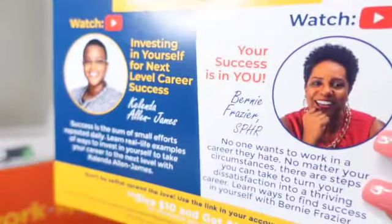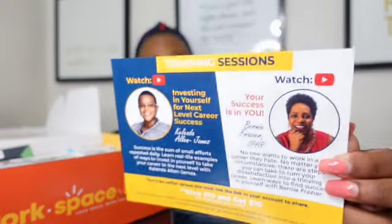Your Success is in You is by Bernie Frazier, SPHR. Her quote is: 'No one wants to work in a career they hate. No matter your circumstances, there are steps that you can take to turn your dissatisfaction into a thrilling career.' And Kalenda Allen Jones's quote is: 'Success is the sum of small efforts repeated daily. Learn real-life examples of ways to invest in yourself to take your career to the next level.'